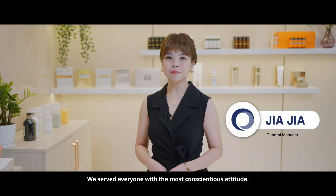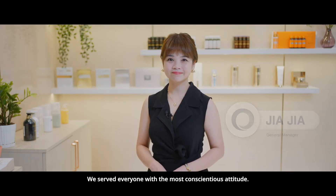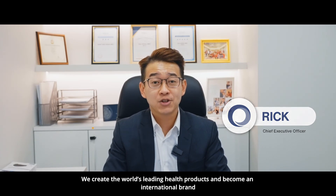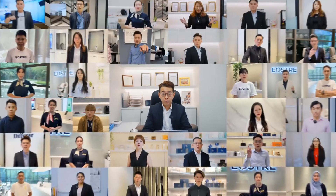We promote a healthy life through innovative technology. We serve everyone with the most conscientious attitude. We create world-leading health products and become an international brand. Erosery — the future is now.